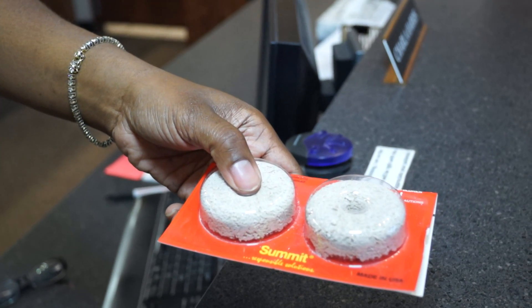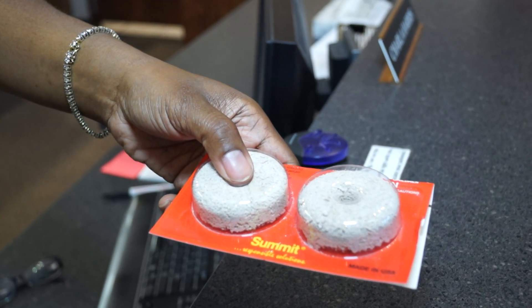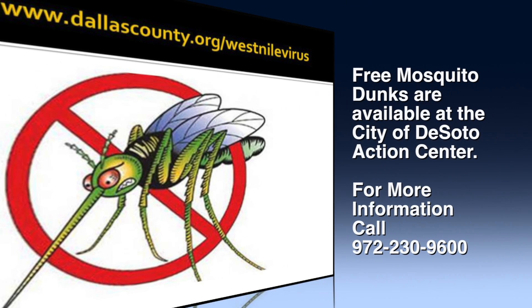The City of DeSoto has free mosquito dunks available at the Action Center inside City Hall. Or call 972-230-9600 for more information.